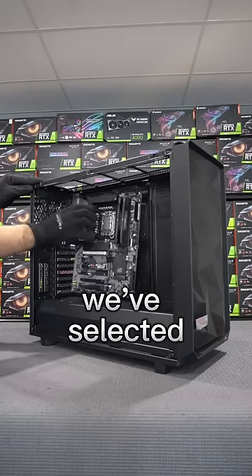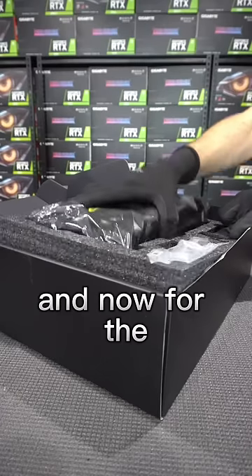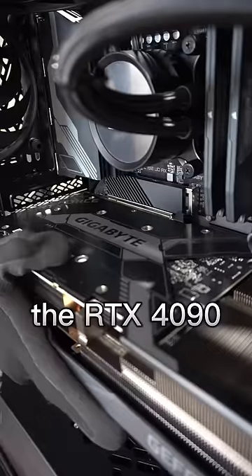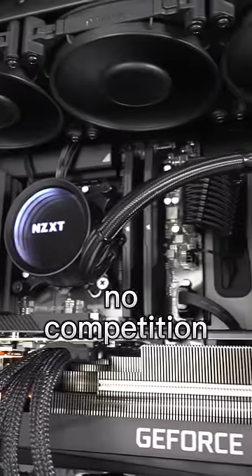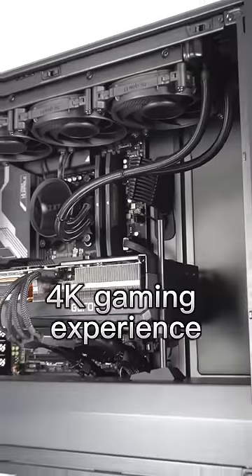Accordingly, for the case, we've selected the Fractal Design MeshFi 2. It has tons of airflow for top-notch thermals. And now for the king of the GPUs, the RTX 4090. It currently has no competition as the best graphics card, and is perfect for an unparalleled 4K gaming experience.